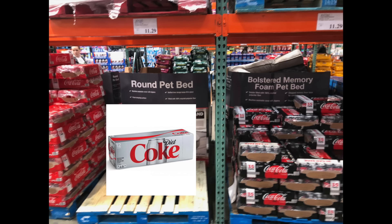So apparently water, toilet paper, taquitos, and Diet Coke are the necessities to get us through the coronavirus in 2020. I hope you enjoyed this video — please give it a thumbs up if you liked it.